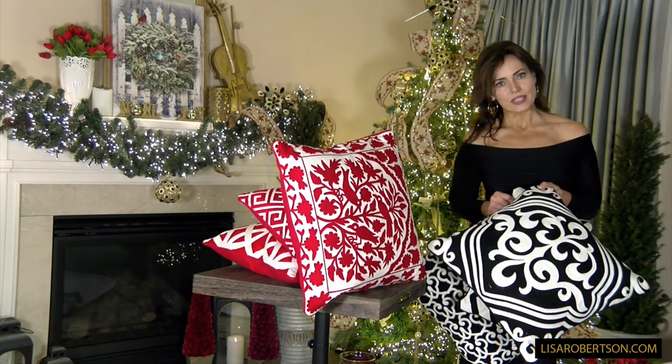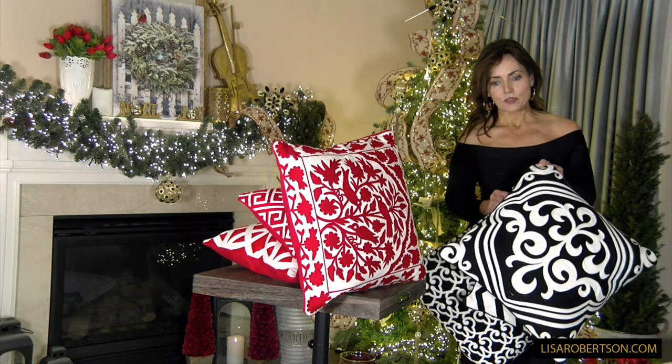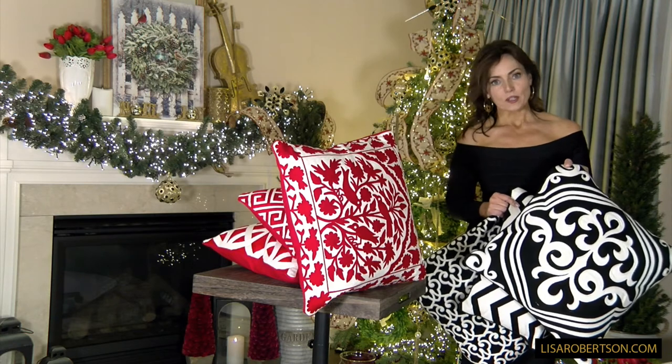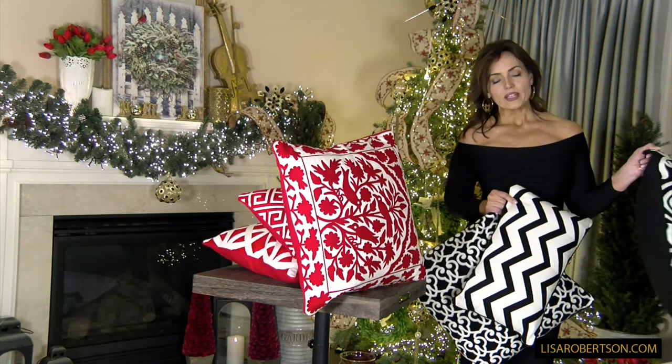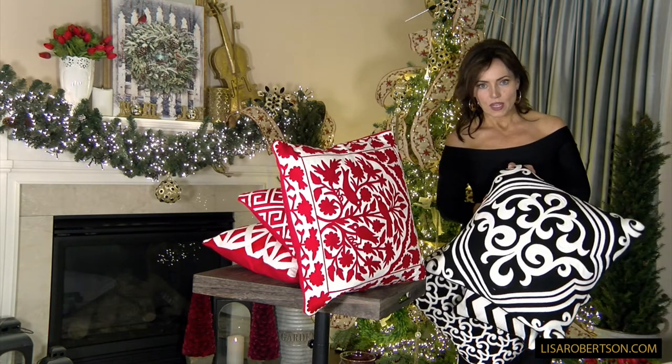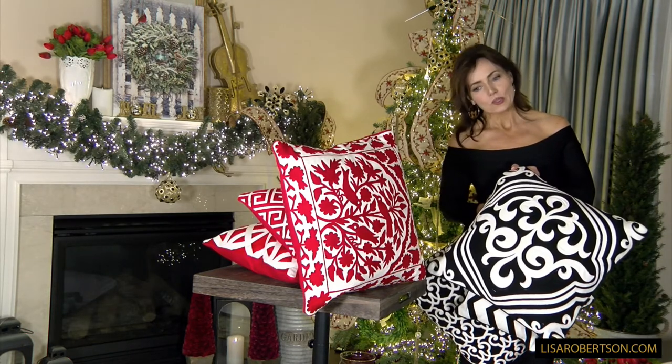They're very high-end, really beautifully done. You're going to have three pillows in black and three pillows in red. Two of the pillows in each color are going to be 19 inches square, and one in each color is going to be 12 by 19 inches.